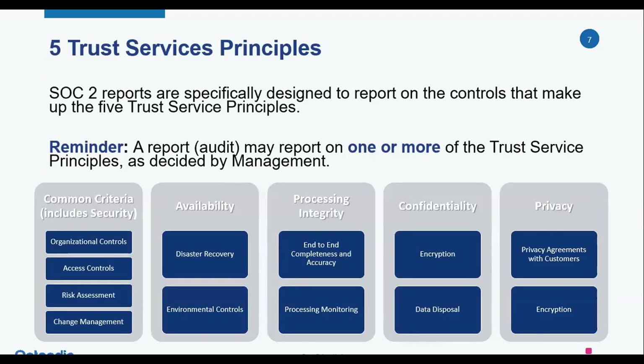Change management addresses software applications and all supporting infrastructure — do you have a good SDLC? Other areas under common criteria include monitoring to make sure your controls are working, communications to make sure everybody knows their responsibilities, and system operations, which is where incident management comes in. Availability is what you would expect — from your client's perspective, they want to make sure the system will be up and running when they want to use it. It includes environmental controls like fire suppression, system recovery, data backup and recovery, and capacity management to ensure the system can keep up with future demand.